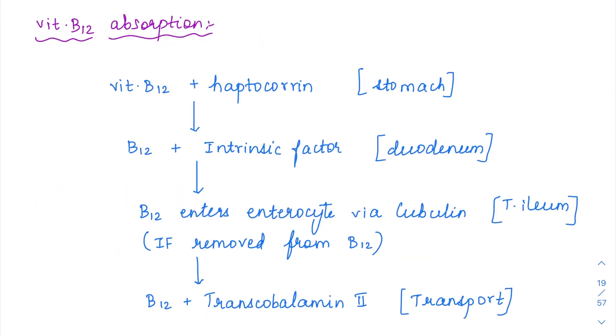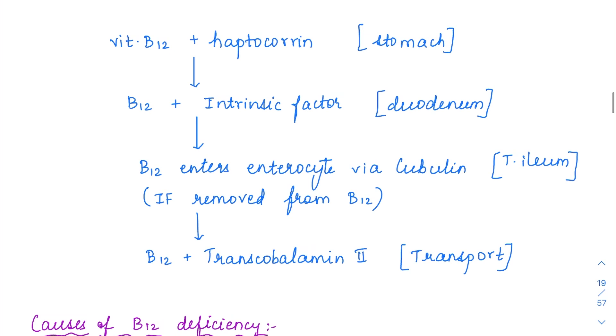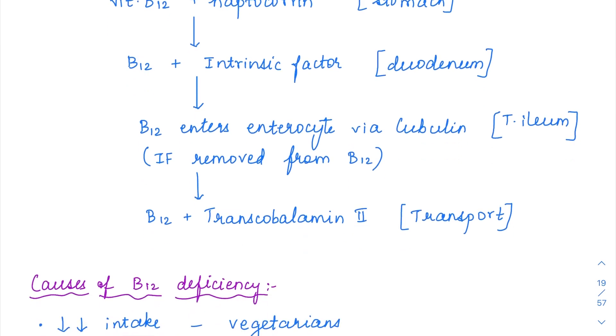How does vitamin B12 absorption happen? Vitamin B12 from food is going to be attached with haptocorin, which is produced by the saliva. This binding happens in the stomach, and then when it enters into the duodenum, the parietal cells of the stomach would have produced an intrinsic factor. The binding of vitamin B12 to intrinsic factor takes place in the duodenum, and then B12 enters into the terminal ileum enterocyte.